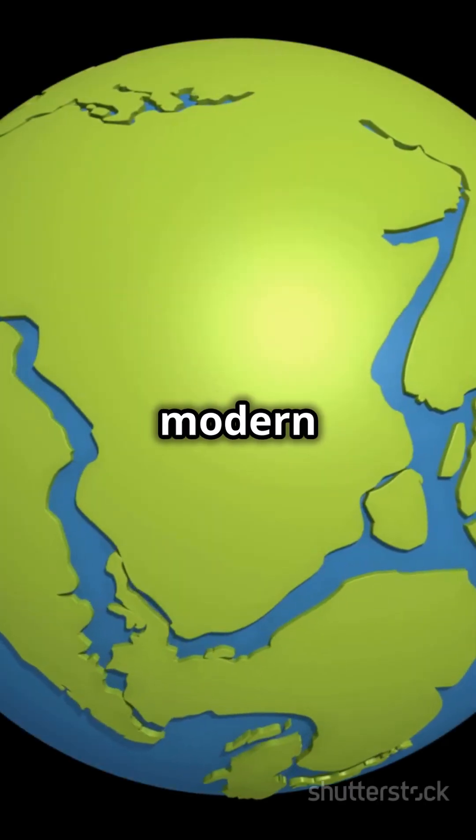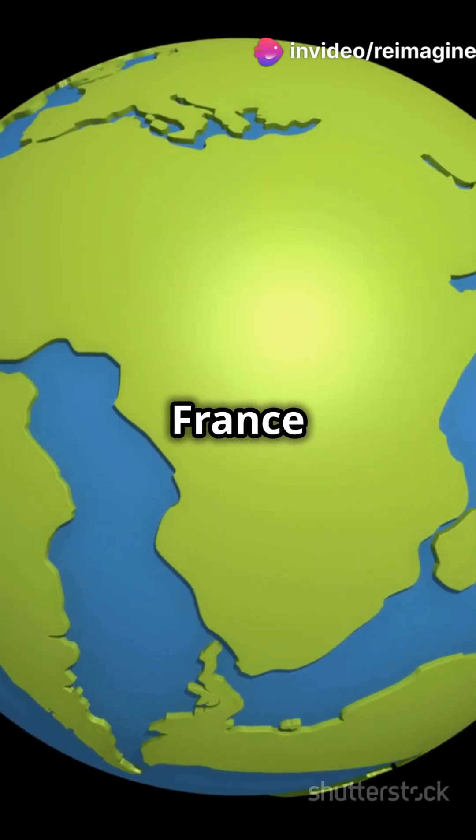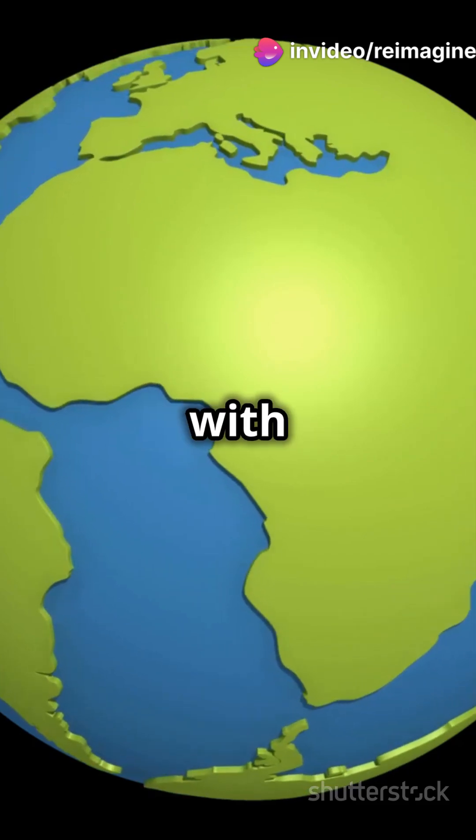Picture this: modern borders overlaid on this ancient landmass. France next to Brazil, Canada neighbors with Morocco.